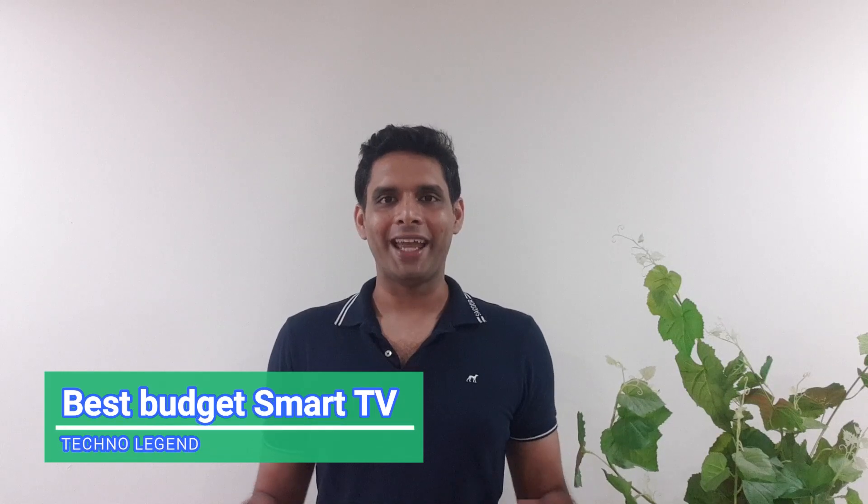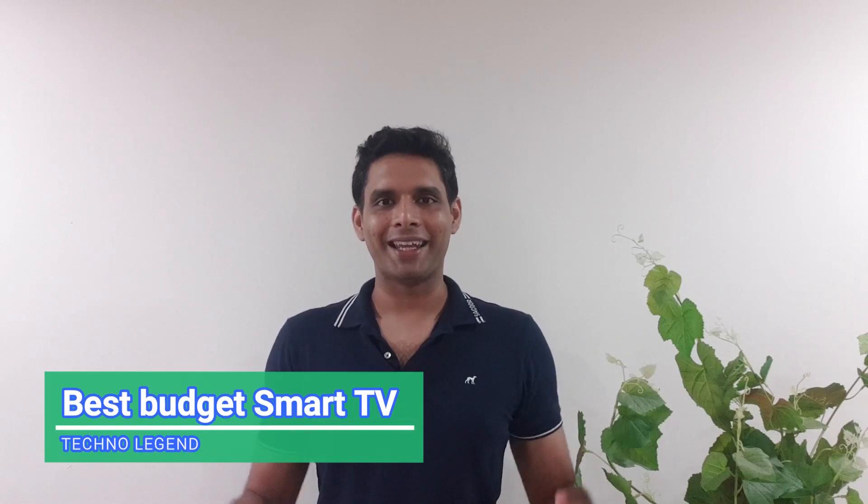Hello friends, I welcome everyone to the Technology channel. Today we will start a tech video in which we will talk about Kodak TVs. If you like this video, please like it — we will get more good content from this.